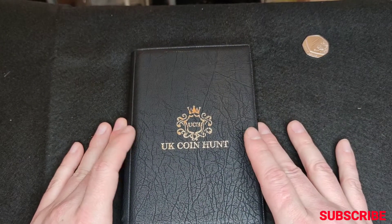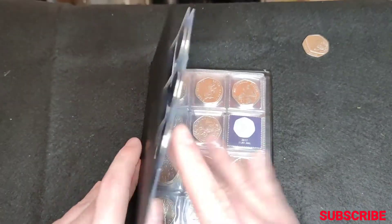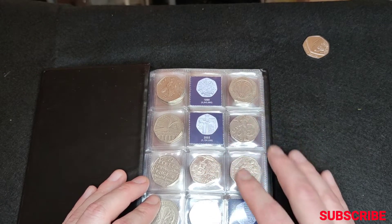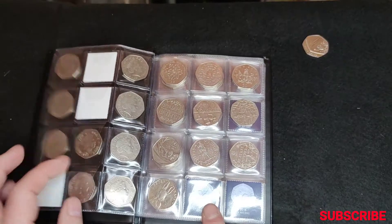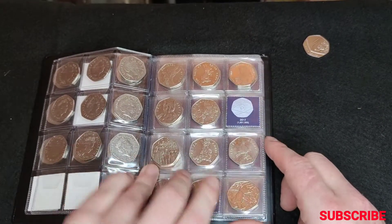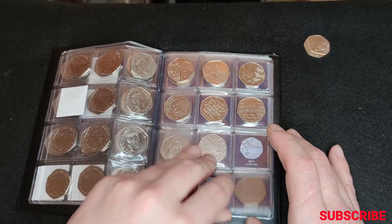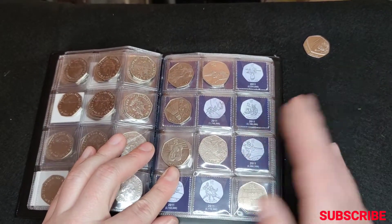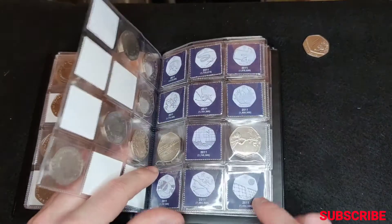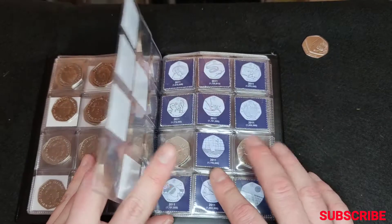Hi everyone, welcome back to Coin Gardens. In the last hunt we didn't find anything for the folder. We are still looking for the EU Stars, Suffragettes, of course Kew Gardens, Jemima Puddle Duck, Mrs Tiggy Winkle and Isaac Newton. We've got everything else right up to Diversity Built Britain, and then for the Olympics we're still looking for most of them, but we did find the football and we've also found Wrestling. So there were two great finds — we just need some more to come along.